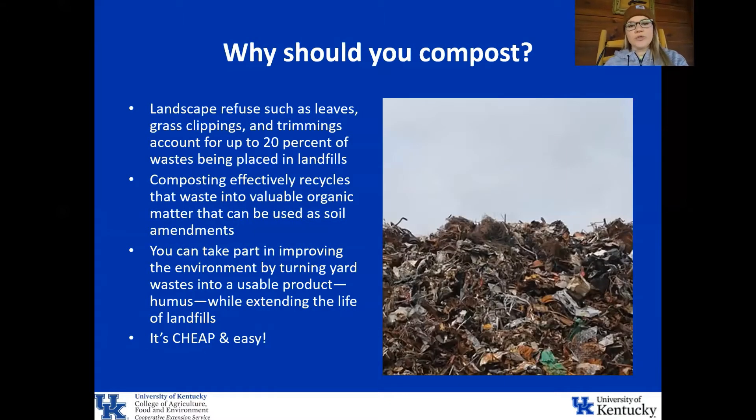So why should you compost? Landscape refuse such as leaves, grass clippings, and trimmings, which are all things that are compostable, account for up to 20% of waste being placed in landfills. Composting is a way to effectively recycle that waste into valuable organic matter that you can use at your home as a soil amendment. You can take part in improving the environment by turning your own waste into a usable product — humus — and extend the life of landfills. And also it's cheap and it's really easy to do.